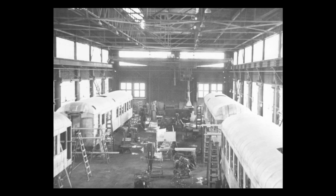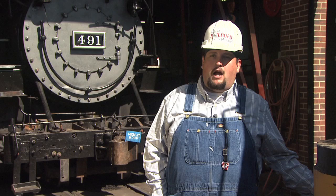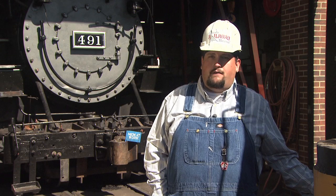491 was assembled at the Denver Burnham Shops and at that point in time utilized a Baldwin-built boiler from 1902. Throughout 491's service life, several pieces of 491's boiler have been replaced to the point that it is now basically a Colorado-built locomotive.